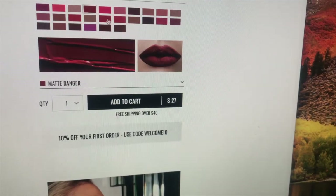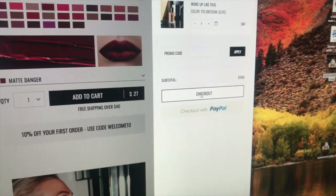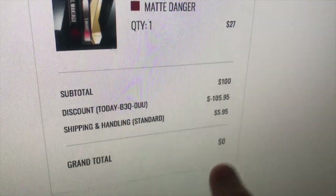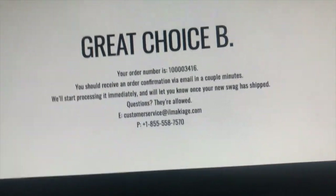That looks dry as fuck. That's a deep red, I think I could do that. Right now checking out at a hundred dollars. Let's see if this coupon will work. That number — that's a beautiful number.